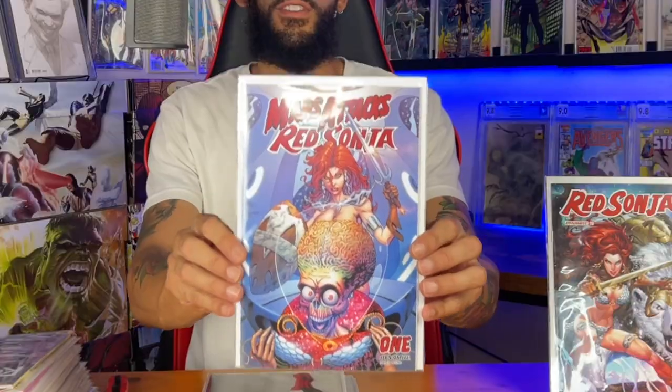I believe they said these are all their exclusives. This is Red Sonja issue 20. Check that out — that is a sick cover right there. And Mars Attack Red Sonja issue 1. These are pretty dope.